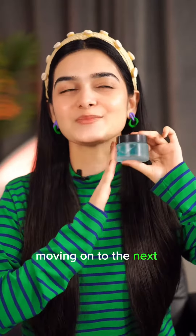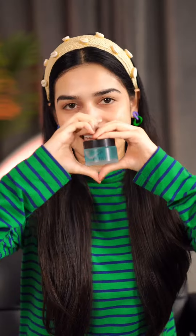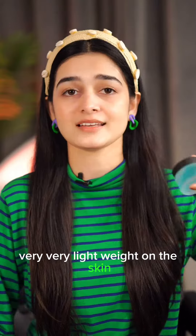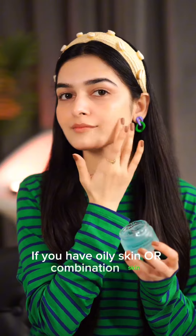Moving on to the next product — I am so happy because this is my personal favourite. This is Purr Hyaluronic Acid plus Vitamin B5 Moisturizer. It is gel-based, very very light on the skin. If you have oily skin or combination skin, look at my skin.